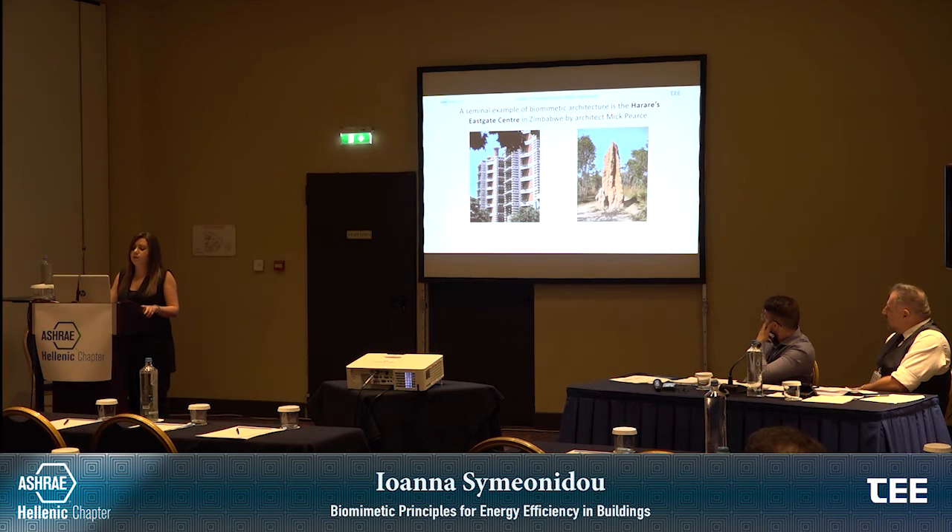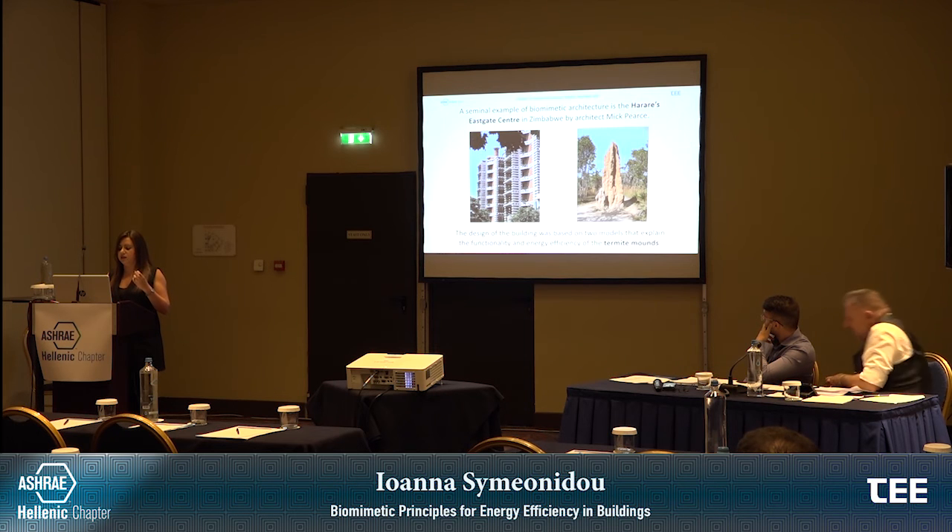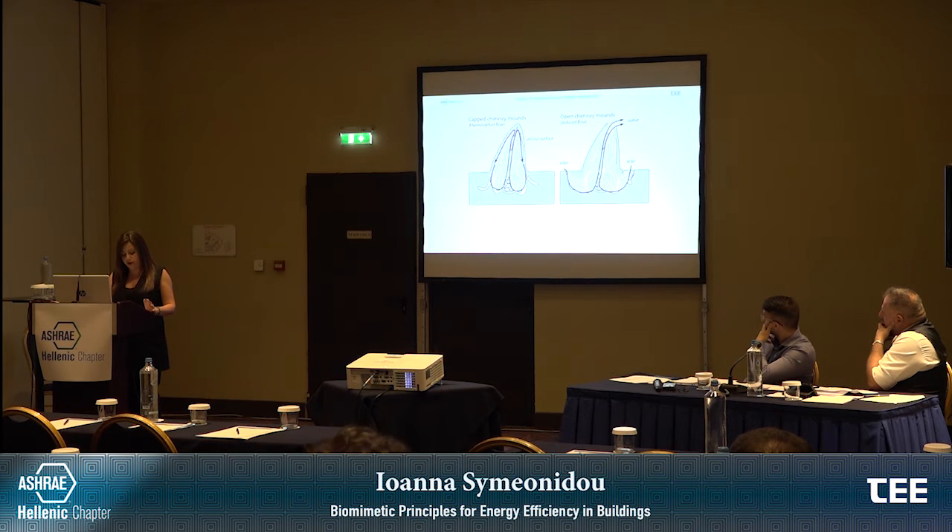Among the seminal examples of biomimetic architecture is the Harare East Gate Center in Zimbabwe by architect Mick Pierce. The design of this building was based on two models that explain the functionality and energy efficiency of the termite mounds. Termites are species that live in Africa, America, and Asia. The models relate to air conditioning, thermoregulation, and the stack effect that occurs in open chimney mounds. The open chimneys are exposed to higher wind velocities, and as Sternen and Soar explain, a Venturi flow draws fresh air into the mound through ground-level openings, then through the nest, and finally out through the chimney.